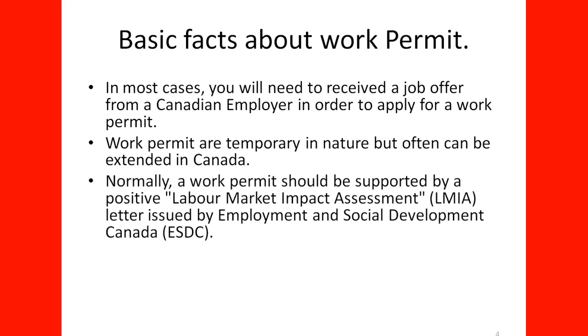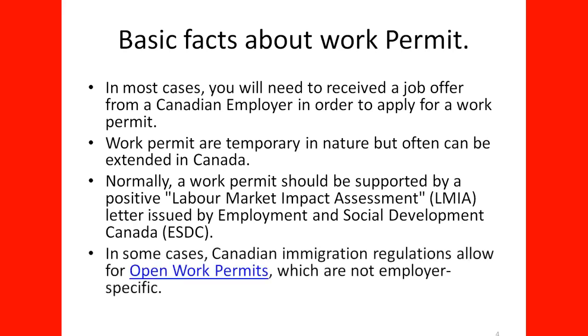Normally, a work permit should be supported by a positive Labour Market Impact Assessment (LMIA) letter issued by Employment and Social Development Canada. In some cases, Canadian immigration regulations allow for open work permits, which are non-employer specific, and there are special situations where these are allowed — we will learn about those in this course.